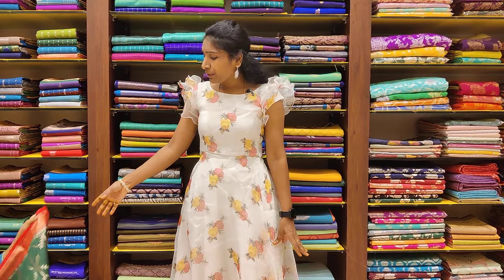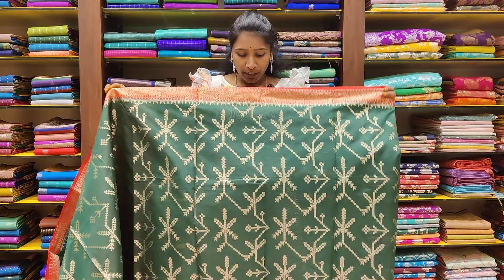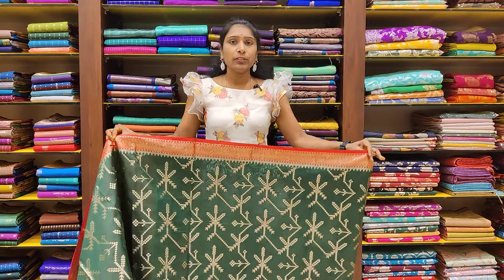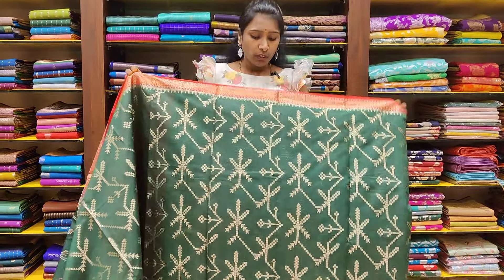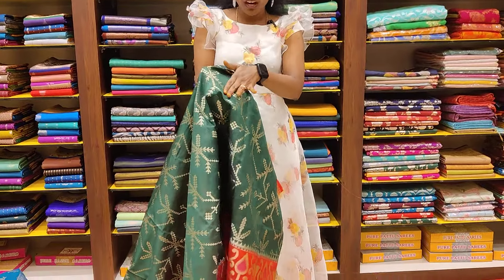I am going to show you semi-chiniya sarees. They are very beautiful, very comfortable and very soft.